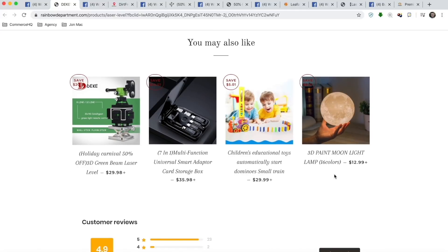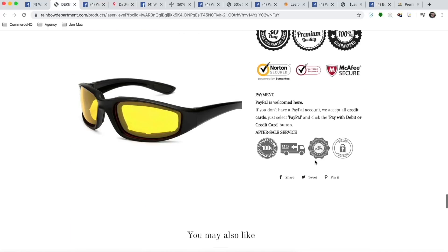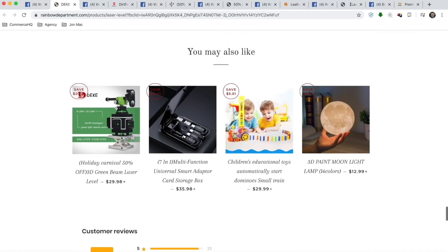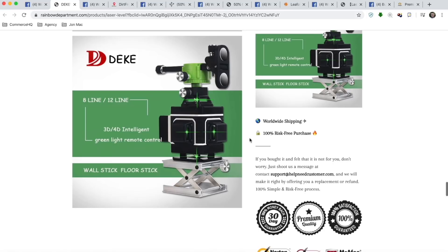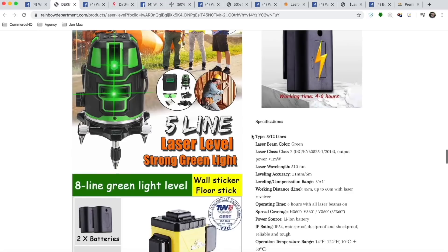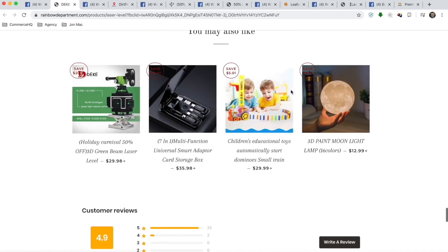You do have a related product section here. This can work sometimes if you have a niche store, but if you have a general store — which you should be starting out with — you don't want to have a related product section. That's actually going to distract from getting them to add to cart and buy this specific product. They might click on another product, get bored, and leave. So you don't want to distract them from the main goal. I would actually turn that related product section totally off.